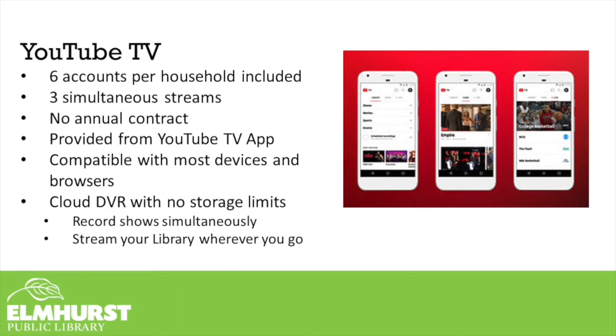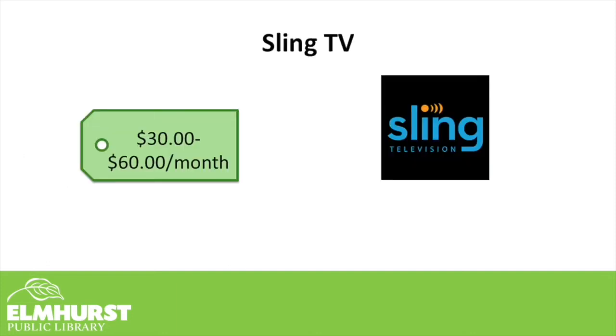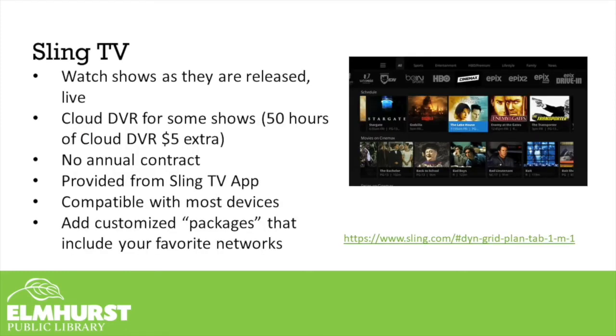Another popular live TV streaming service is Sling TV. Sling TV ranges from $30 to $60 per month, depending on which TV channel package you'd like. Visit their website to see all the channels they offer. With Sling TV, you'll watch shows as they're released and get cloud DVR for some shows, or pay $5 extra for 50 hours of storage. There is no annual contract, so you pay month to month. It works through the Sling TV app, compatible with most devices, and you can customize the channel packages you receive.